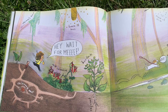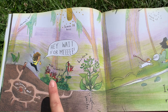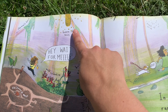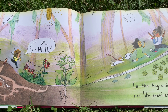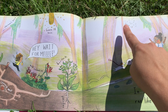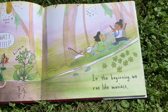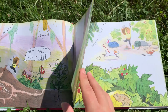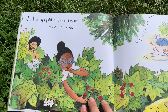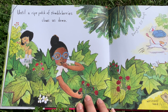Hey, wait for me! Look at this chipmunk nest, and look at all the different plants, and a swarm of bees. This is definitely one of those books you want to get your own copy of so you can see all of the special little features in each picture. In the beginning, we run like maniacs until a ripe patch of thimbleberries slows us down.